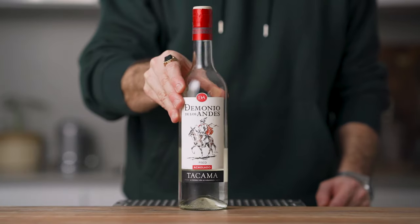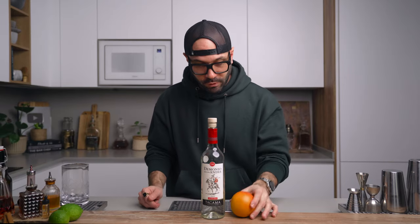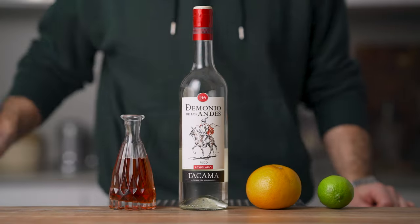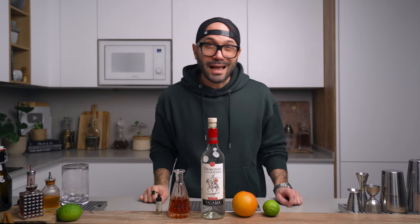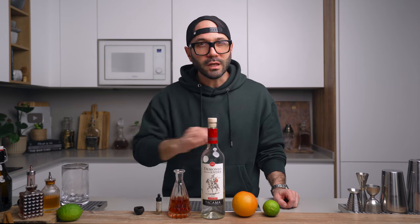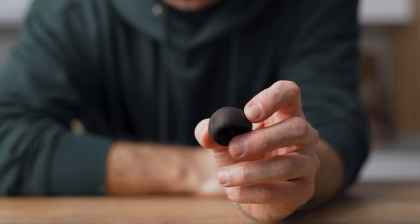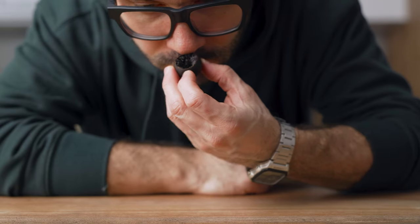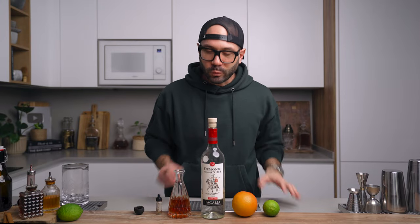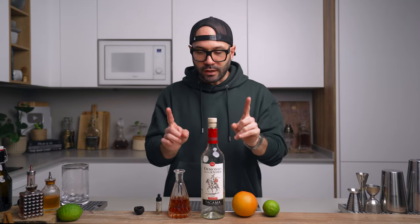For the ingredients, we're gonna need pisco, freshly squeezed grapefruit juice, freshly squeezed lime juice, cinnamon syrup, and saline solution — also known as salt and water — to make the flavors pop. For the garnish, this is my personal touch, but I like to add a bit of lumi on top which really enhances the bright and citrusy aroma. I've already covered how to make lumi on the channel, and the video will be linked up here.